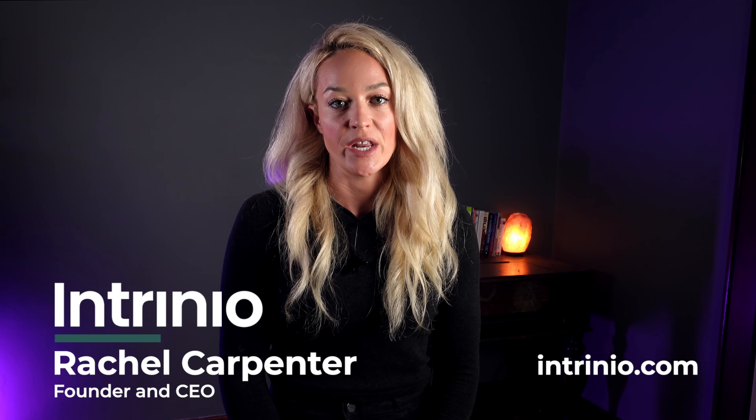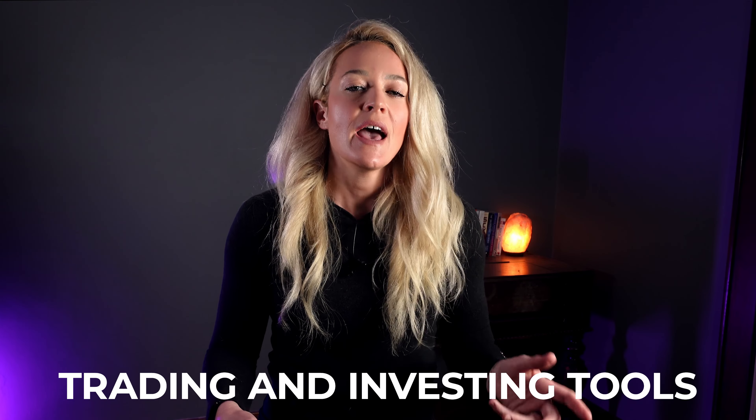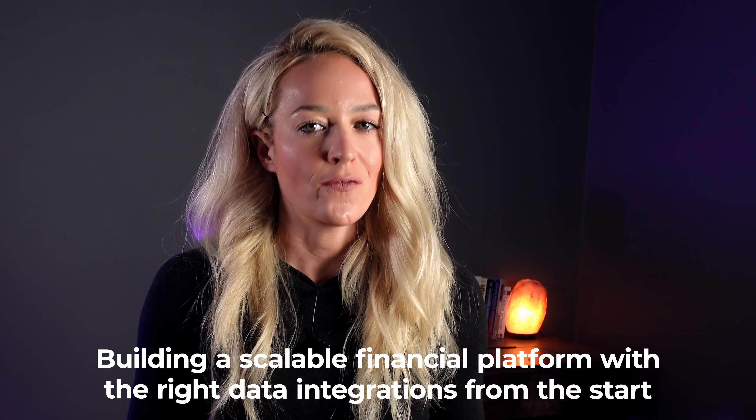Hello, I'm Rachel, the CEO of Entrenio. Today's video is tailored for anyone in the fintech industry, especially those of you developing trading and investing tools. We're going to deep dive into a crucial aspect of your development process: building a scalable financial platform with the right data integrations from the start.